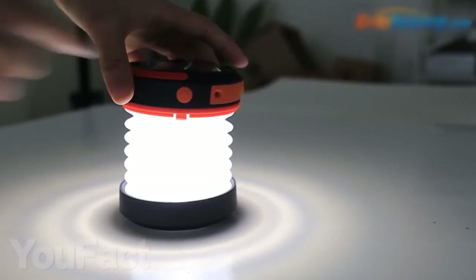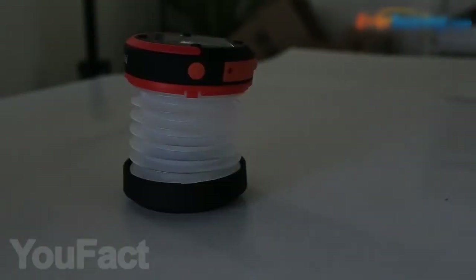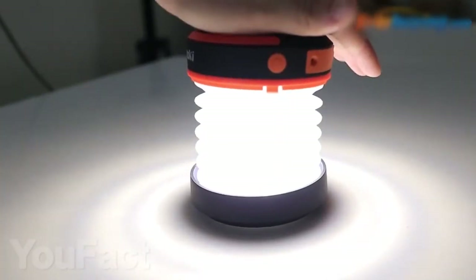On the body of the lamp, there's a button that switches the light into three different modes: soft, bright, and blinking SOS light. The brightest setting on this sweet folding solar flashlight shines at 65 lumens. Now your tent will always be lit and cozy.